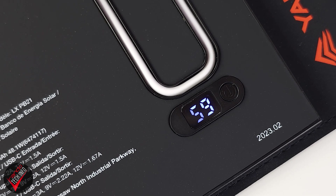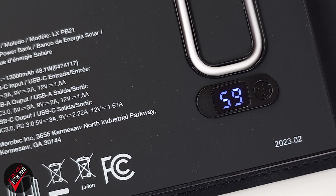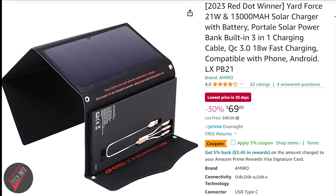The battery's 18-watt output means it shouldn't take too long for that power to make its way into your devices. The battery also has a digital readout showing you the exact percentage of charge, so you will always know exactly what your current power situation is.